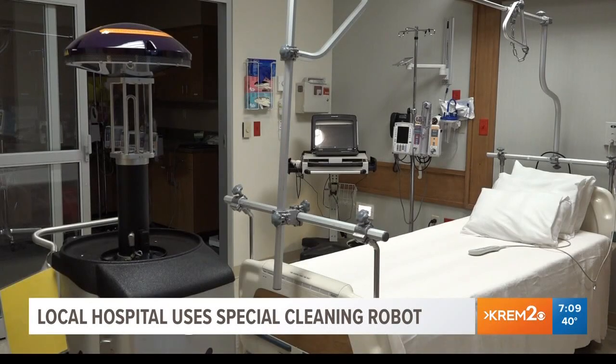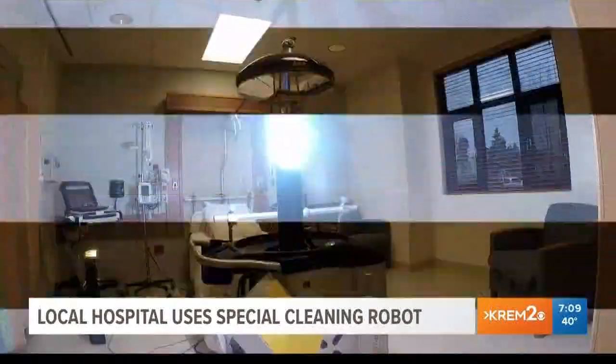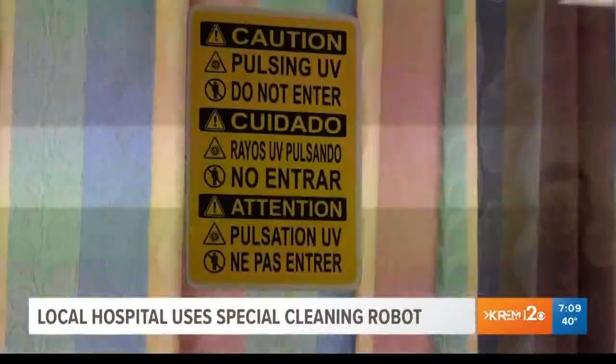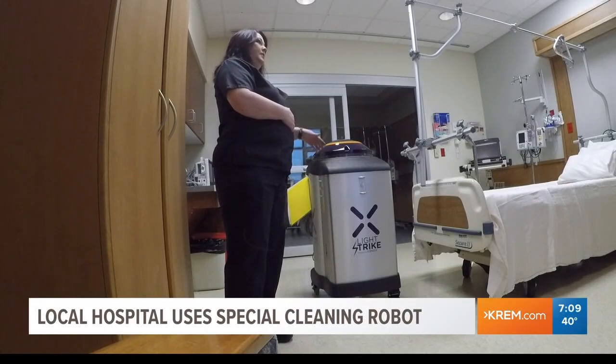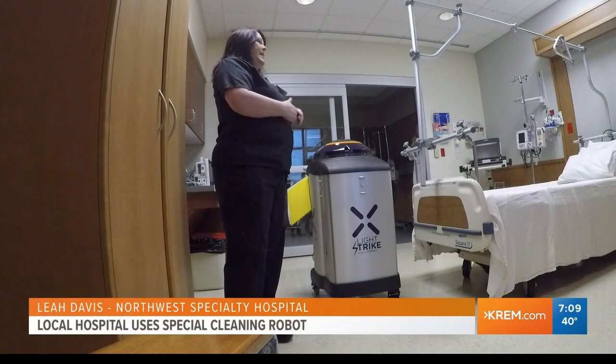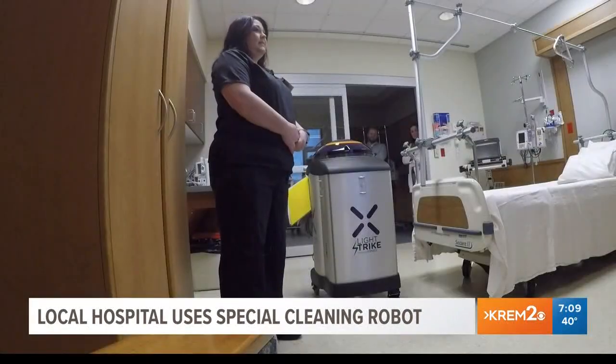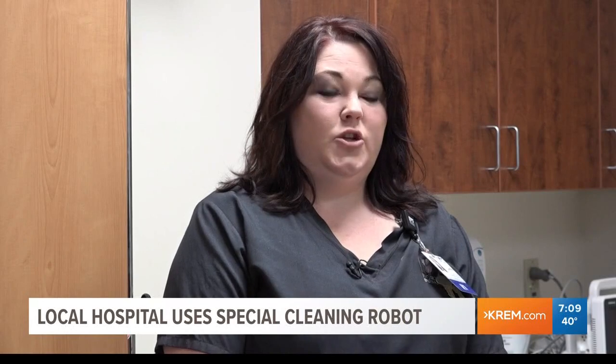Environmental services does an excellent job of keeping the rooms clean, but this is the second step in the process, providing something that human staff just can't. This goes a step above and beyond and gets areas where it's hard for environmental services to get — the nooks and crannies — and also gets rid of the human factor of error. Our goal is to get to zero infections. We do not want anybody coming to this facility ever leaving with an infection. We just want to do everything we can to make sure our patients are safe.